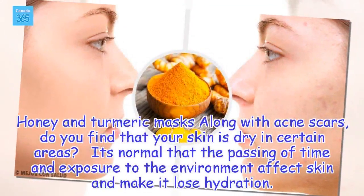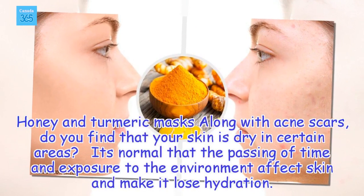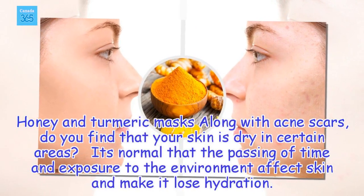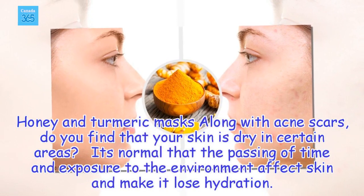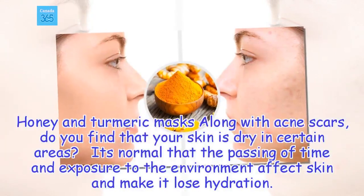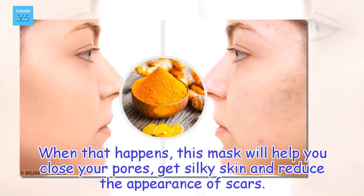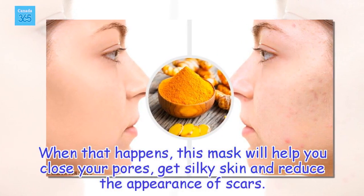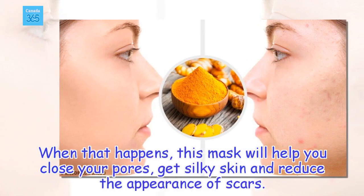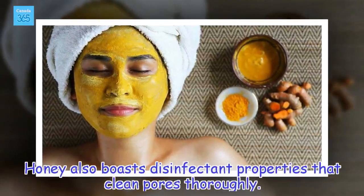Honey and Turmeric Mask. Along with acne scars, do you find that your skin is dry in certain areas? It's normal that the passing of time and exposure to the environment affects skin and makes it lose hydration. When that happens, this mask will help you close your pores, get silky skin, and reduce the appearance of scars. Honey also boasts disinfectant properties that clean pores thoroughly.